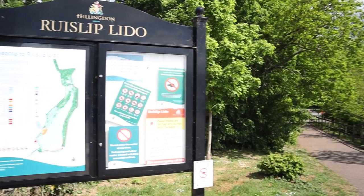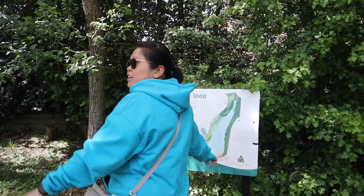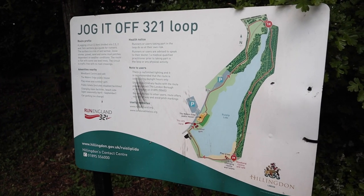Hi guys, we are at the place called Ruislip Lido, which is about 40 minutes from Harrow. It is effectively a reservoir water park with an artificial or man-made beach. We're just going to walk around the water and see what we can capture, so come along and enjoy the walk with us.